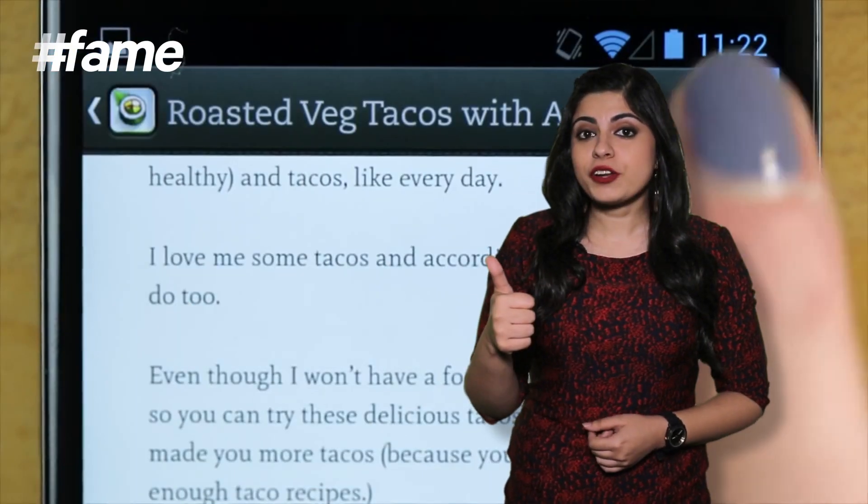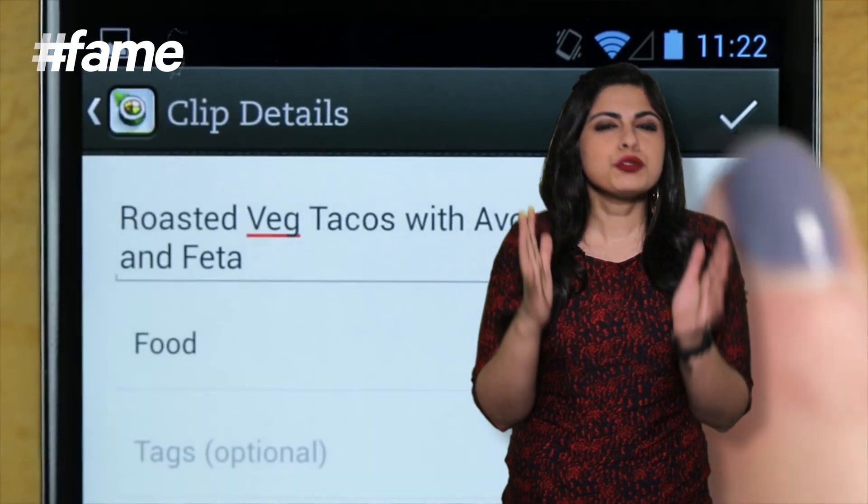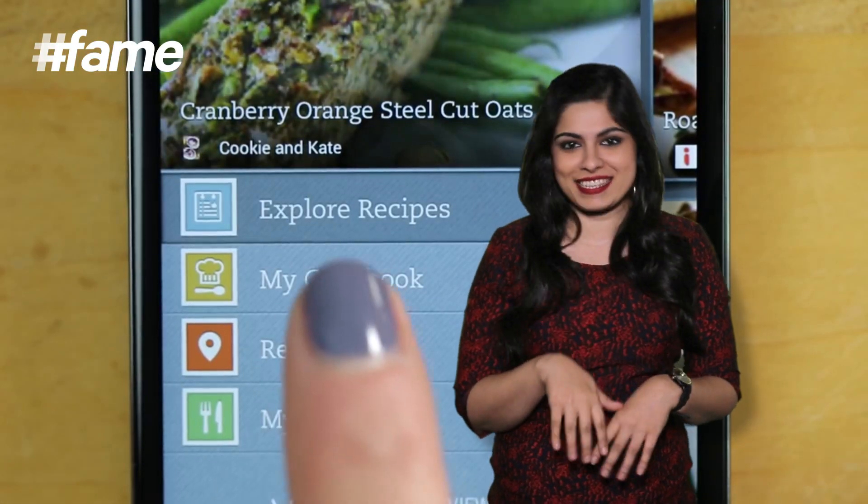Evernote Food. Here's an app that's made by the guys behind the brilliant productivity app. Evernote Food is your ideal culinary partner in crime. It catalogues your recipes and allows you to enter useful information like step-by-step directions, and you can also upload pictures of your masterpiece in the making.